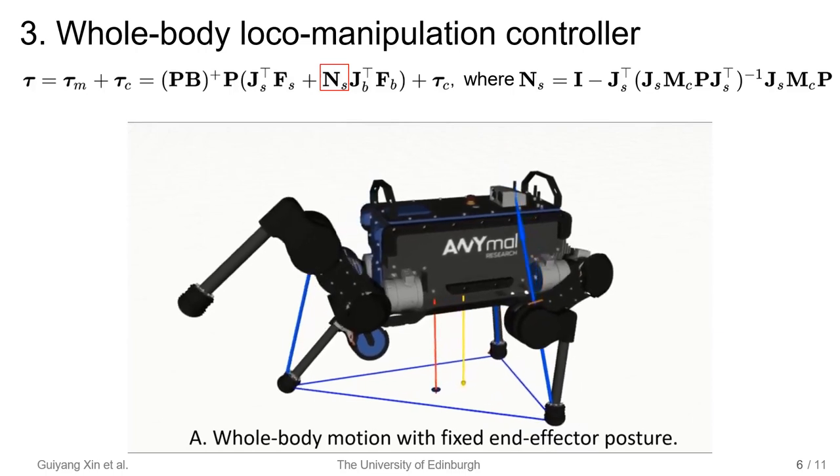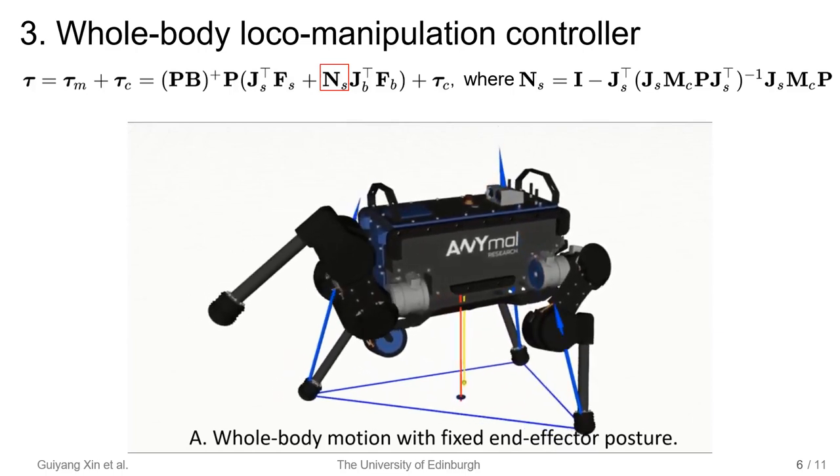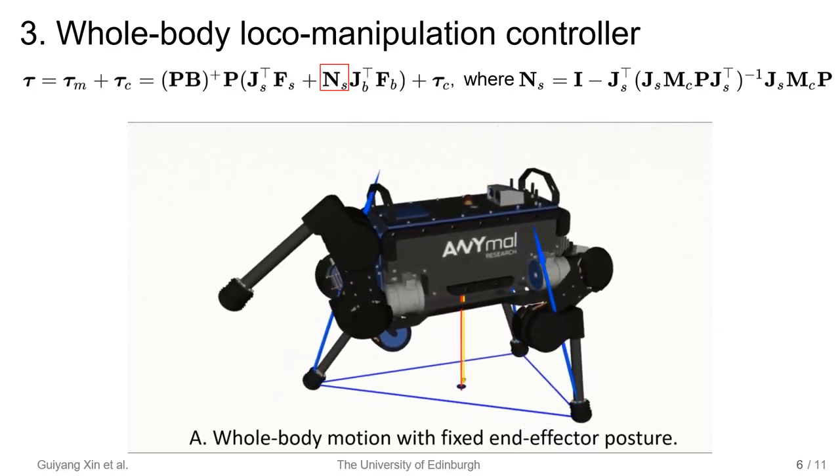Here we use the chicken head motion to show the effectiveness of the null-space projector. Because the torso is in the null-space of the foot, the movement of the torso does not affect the posture of the foot.